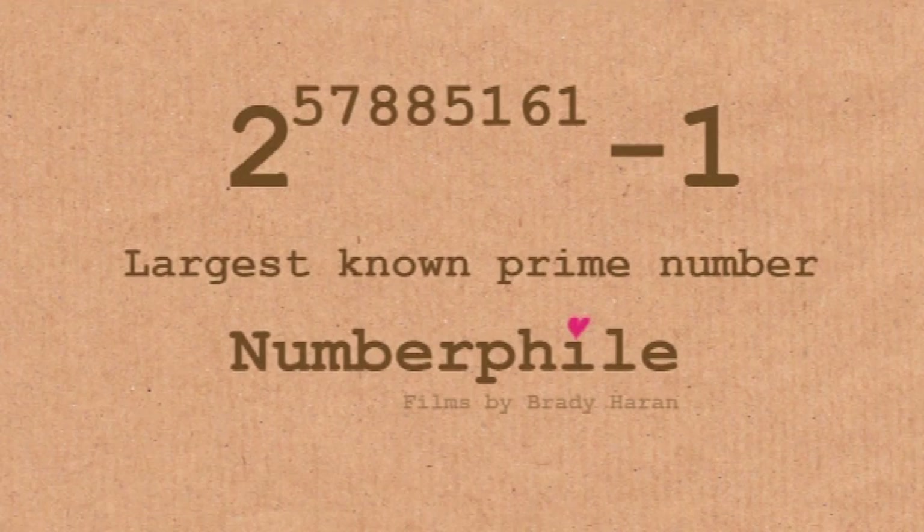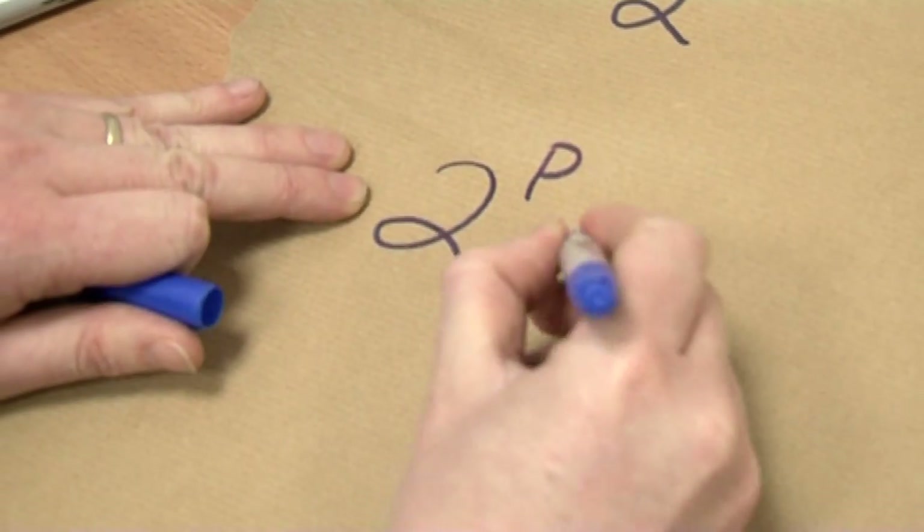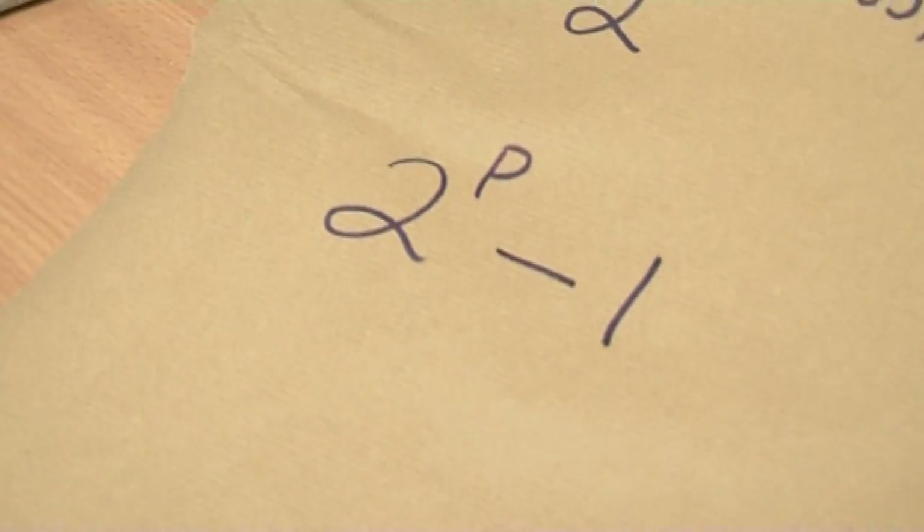So what is a Mersenne Prime? Essentially, you take 2, raise it to some prime power p, subtract 1, and that's your Mersenne Prime.